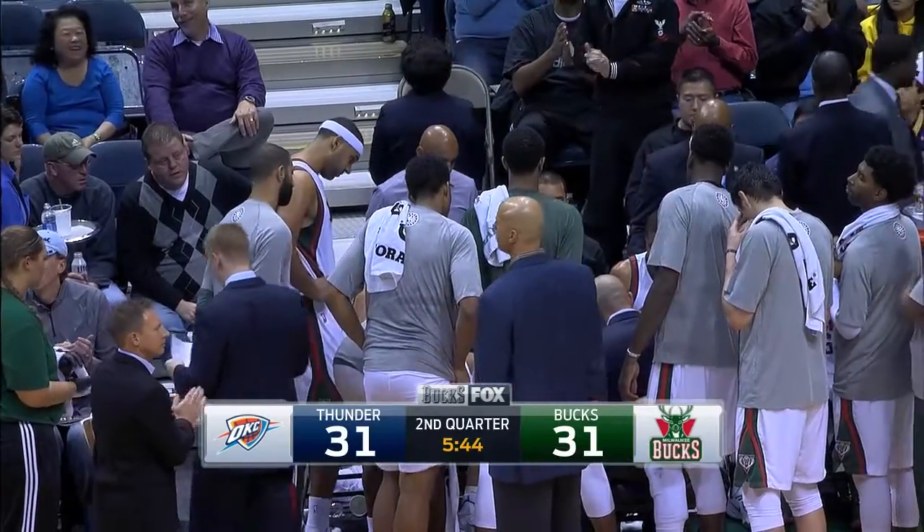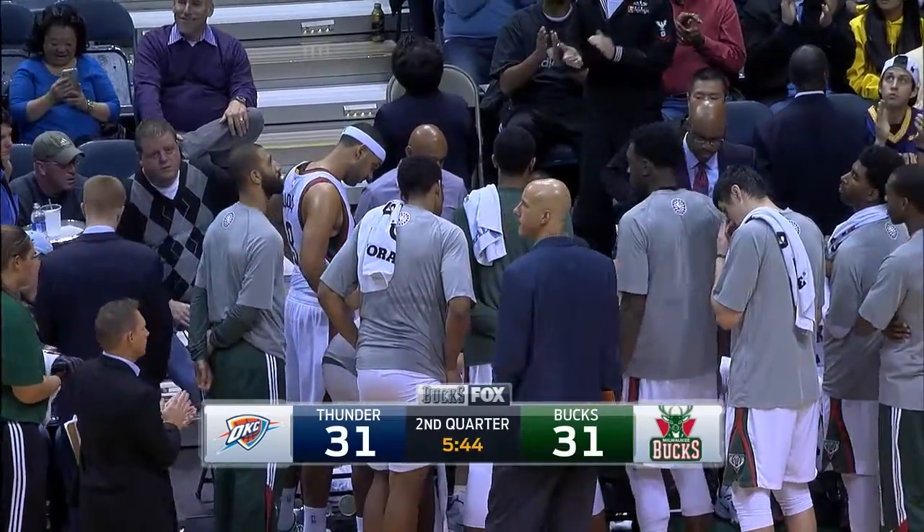The Bucks and the Thunder even at 31 here midway through the second quarter at the BMO Harris Bradley Center. Saturday night's game went down to the final seconds, and this one is looking to be a close one as well.